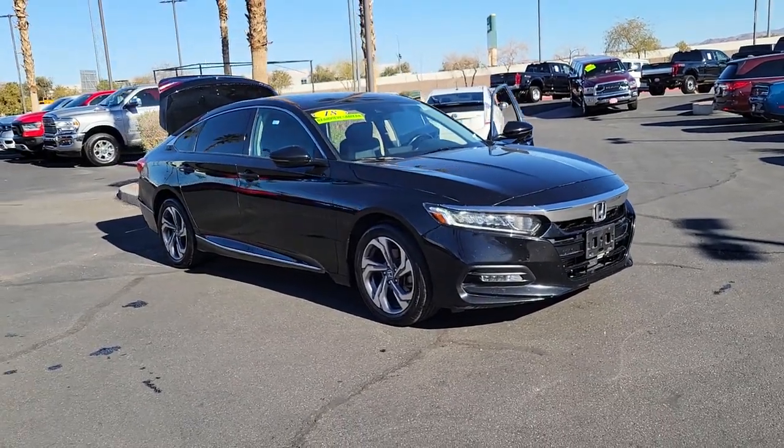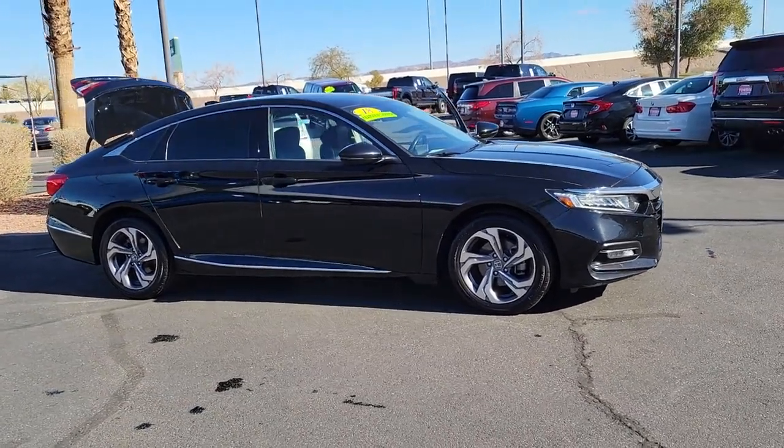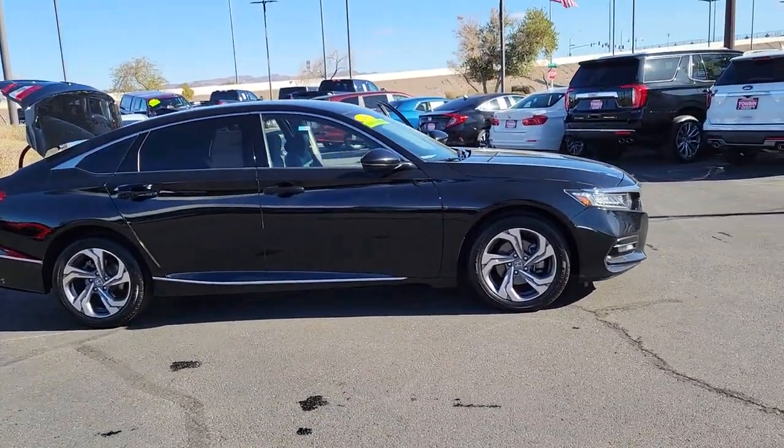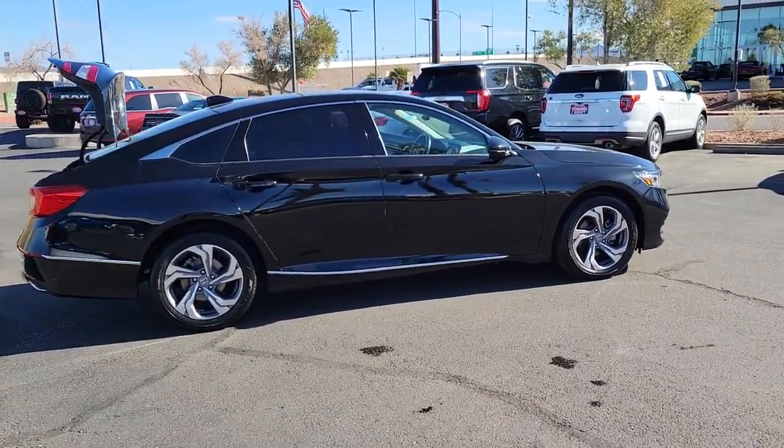This could be the car for you. The 2018 Honda Accord, with less than 100,000 miles on the odometer, this vehicle provides excellent value. Prepare to be amazed by the Accord.